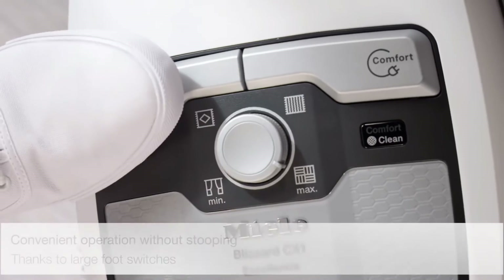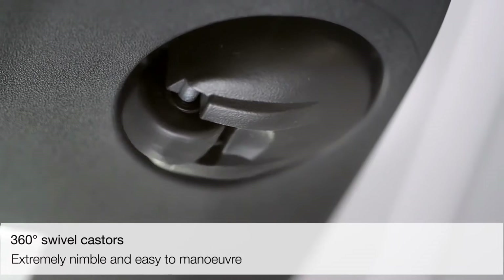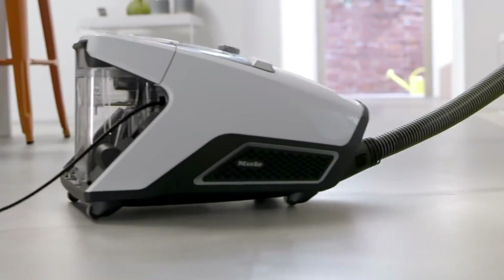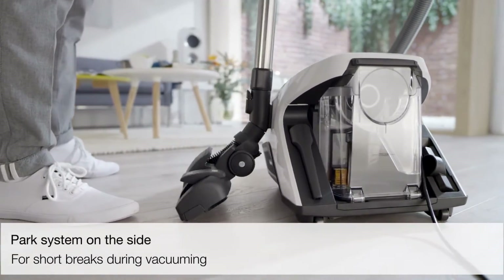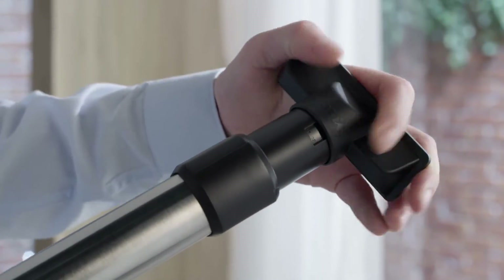It has onboard accessory storage, although the accessories are not very easy to access. The vacuum has wheels so it easily moves from place to place. It boasts four suction power settings, allowing users to adjust the power as needed, and features a GoreCleanStream fine dust filter to remove macroscopic dirt particles.